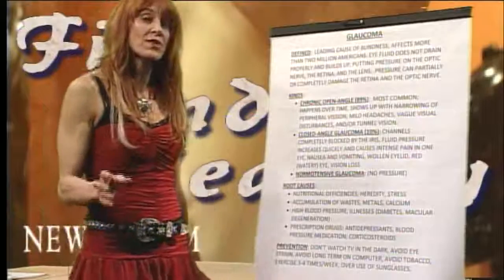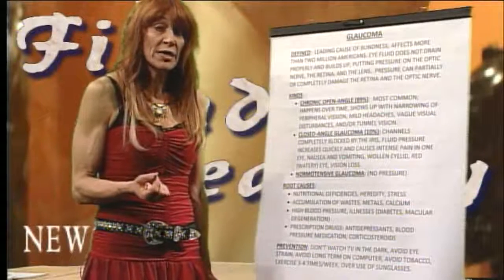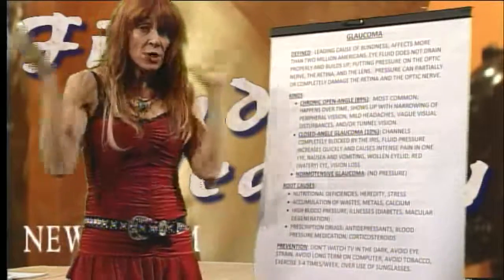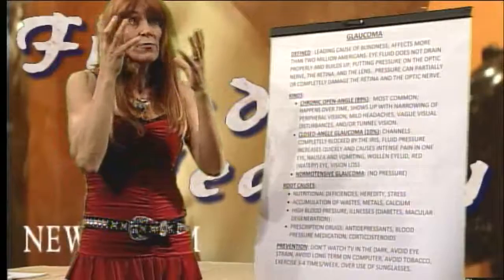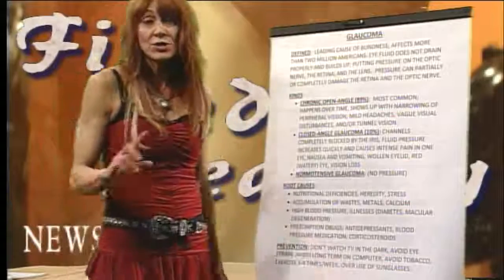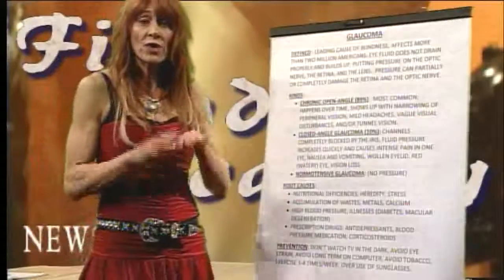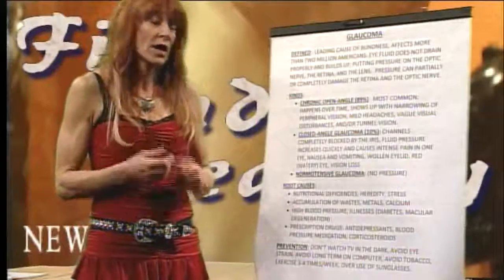For basic prevention, ophthalmologists and optometrists see that people are watching television or using computers in the dark. Having one bright light in front of you with darkness all around causes real ocular problems, improper focus, and poor utilization of light. So when you're watching TV, don't do it in the dark — a movie theater is obviously an exception. Avoid long-term computer use, and later on we'll go through an exercise to help keep eye circulation flowing.